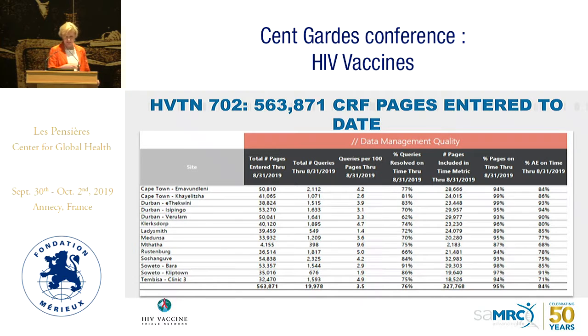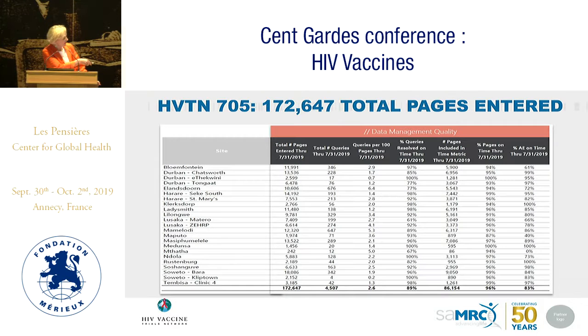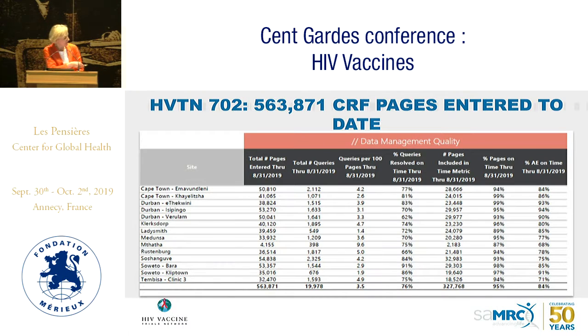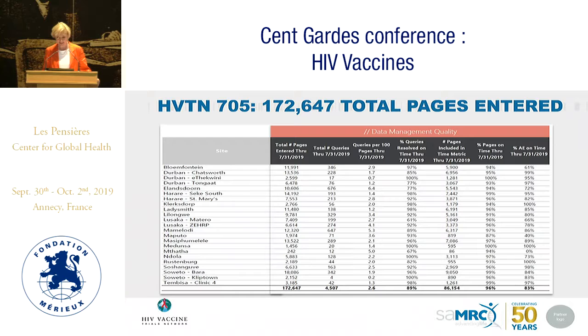In terms of data volume: for 702, almost over half a million CRF pages have been entered to date, with 84% of adverse events submitted on time with good data quality. For 705, almost 200,000 total pages have been entered, also with magnificent on-time AE reporting. Queries have come down to 3.5 per 100 pages for 702 and 2.6 per 100 pages for 705.